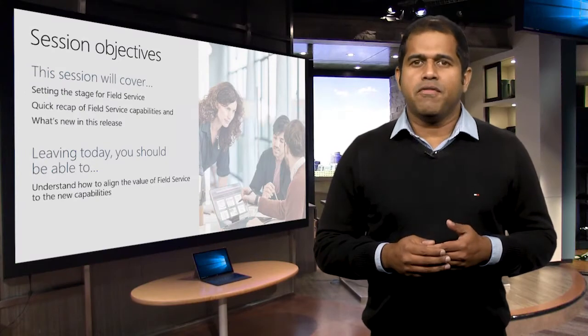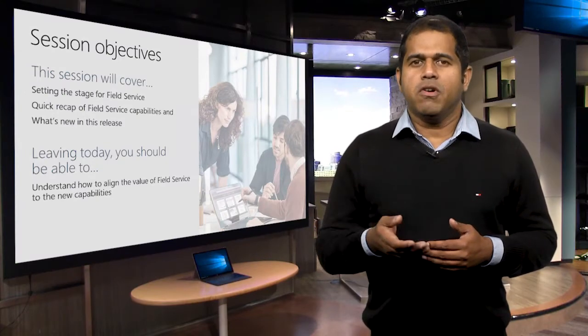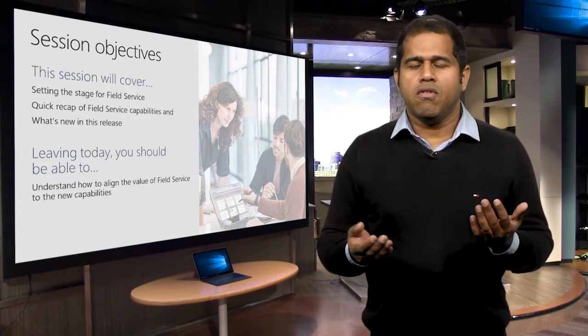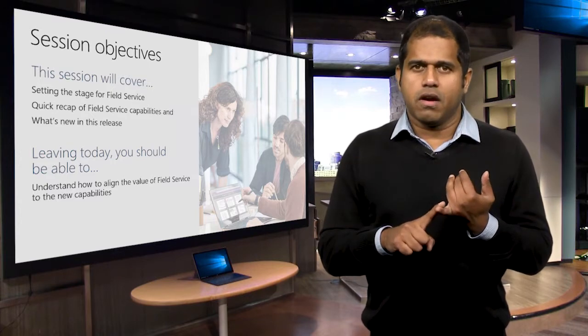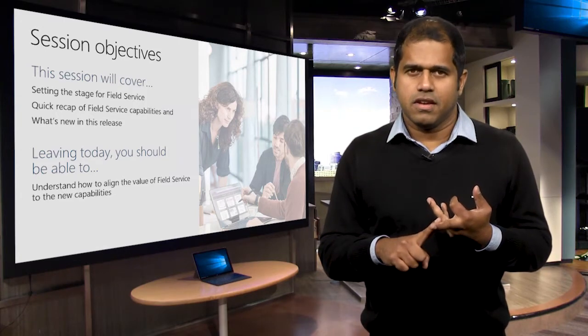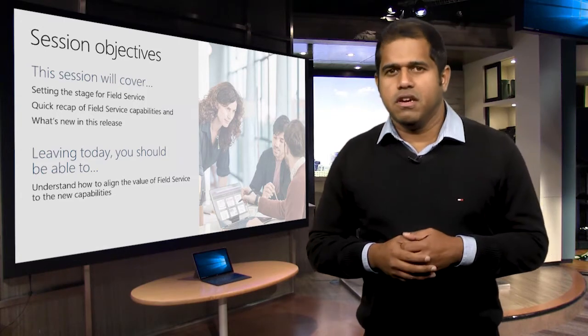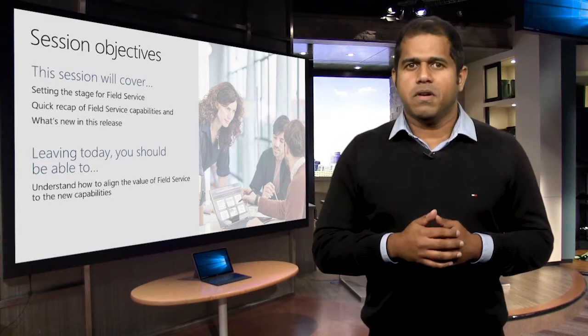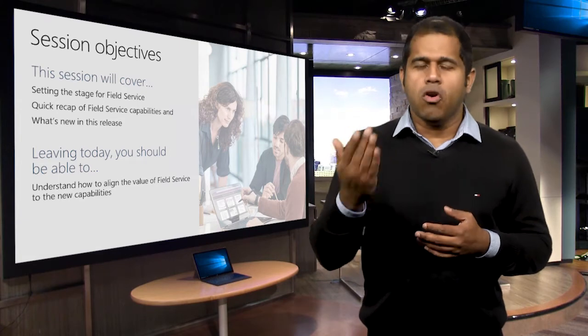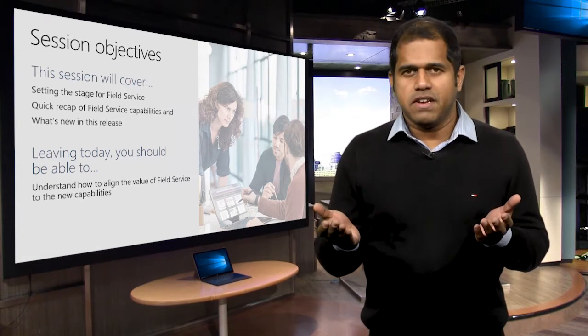With Dynamics 365 for Field Service, we deliver a seamless end-to-end experience that'll help resolve service issues before they occur, reduce operational costs, and deliver positive onsite experiences. When you think of Field Service, it is important to remember that Field Service is not just break-fix repair, but also includes installation and maintenance services.